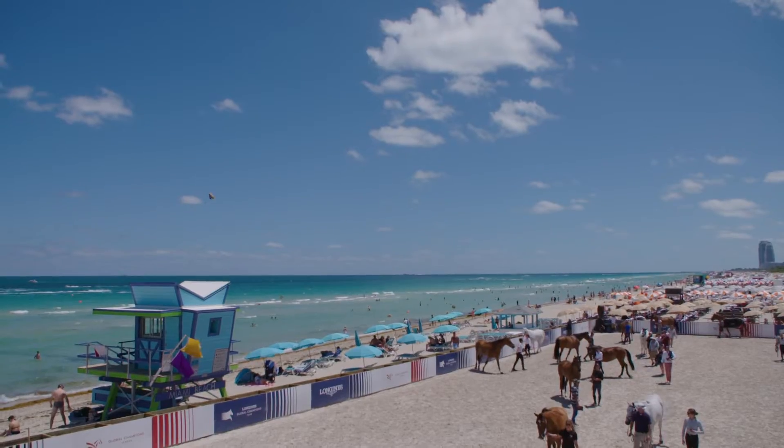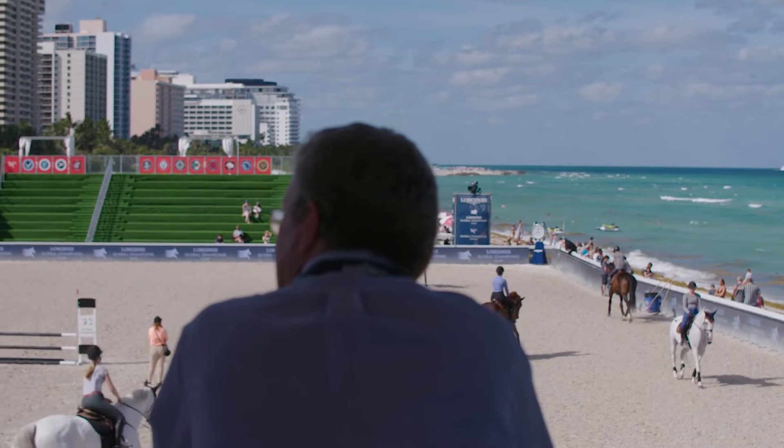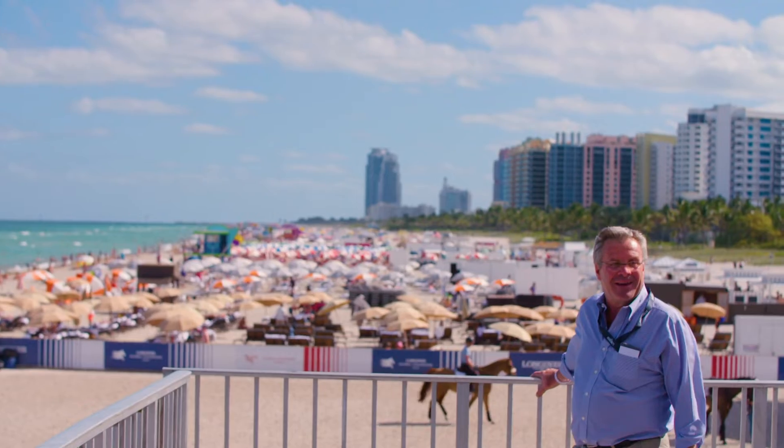We are close to the beach of Miami and this is the third stage of the Global Championship this year. That means that the top riders and the top horses are here. To do an event in this unique location is something different.